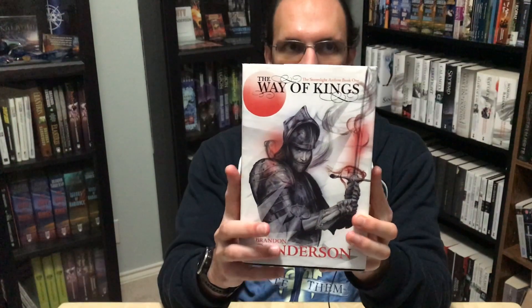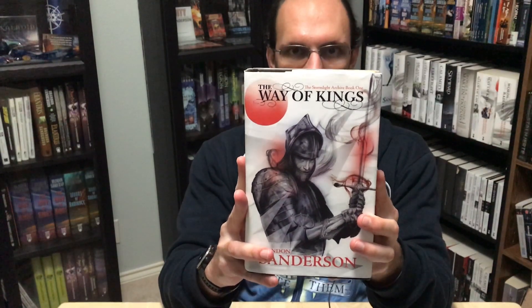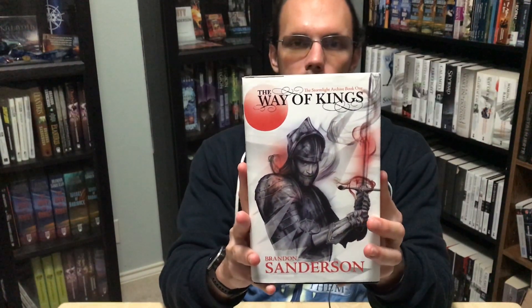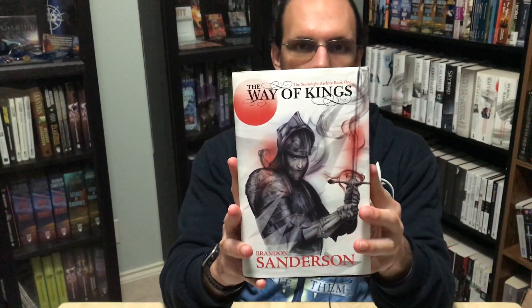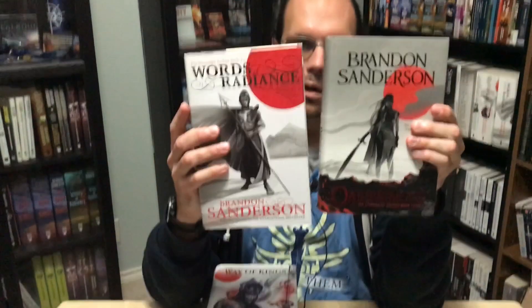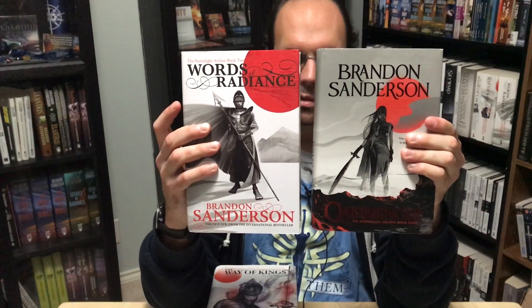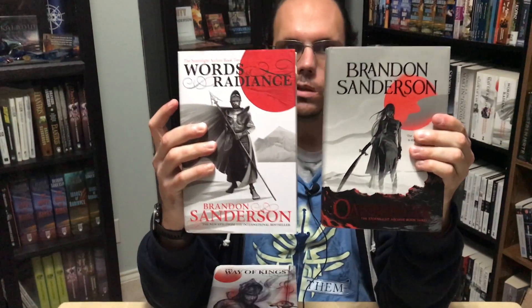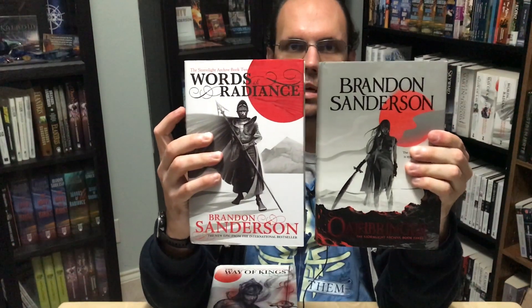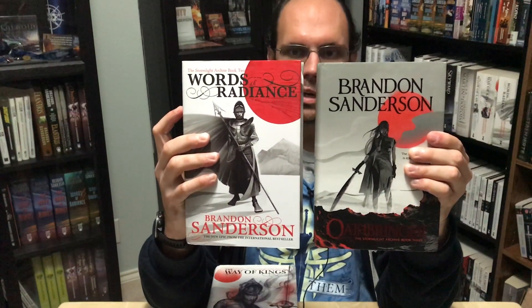Most people in the fandom have a preference for either the US covers or the UK covers. For the Stormlight series, I prefer the US covers, which are done by Michael Whelan. But for almost all of the others, I prefer the UK covers and think they are absolutely amazing. Here are Words of Radiance and Oathbringer as UK hardcovers, and as you can see, we have the same theme with red as the only non-black, white, or gray color on the covers.